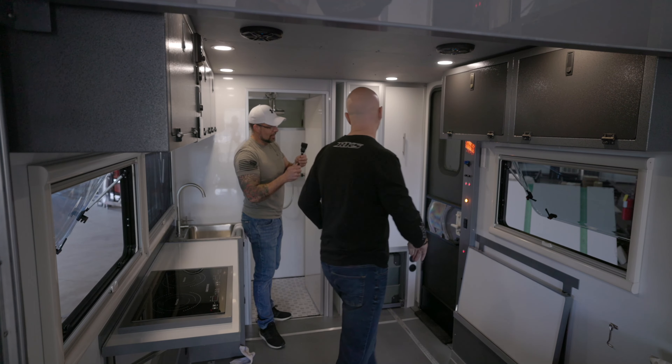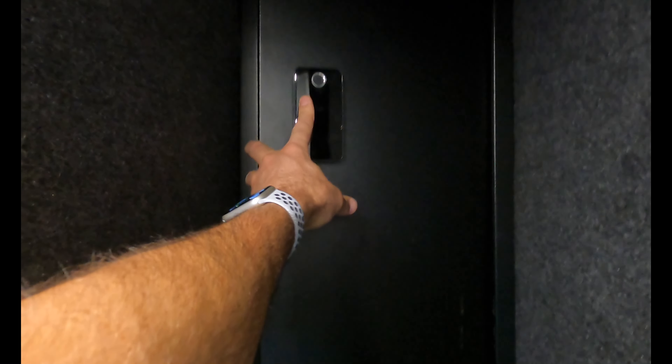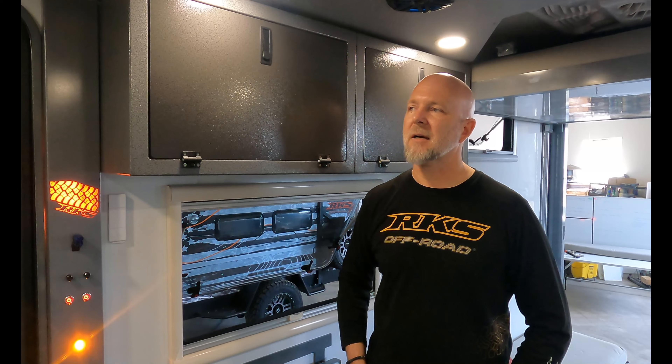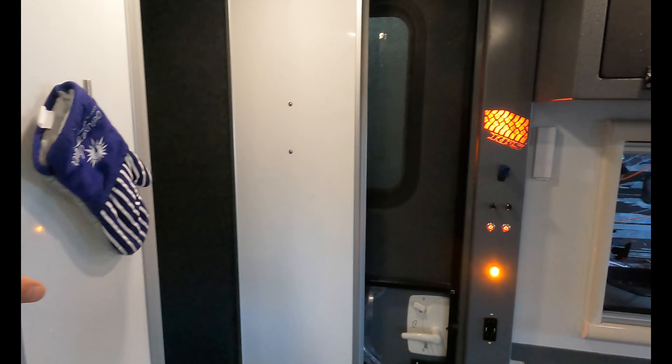Inside the closet is the safe. The standard model comes with a smaller cube safe, but the upgrade is a full-size safe that can hold up to six rifles — ideal for hunters or anyone needing secure storage. It's mounted so it cannot be removed without tearing apart the entire trailer. The safe is biometric, made by MyCube, and stores up to 10 fingerprints.